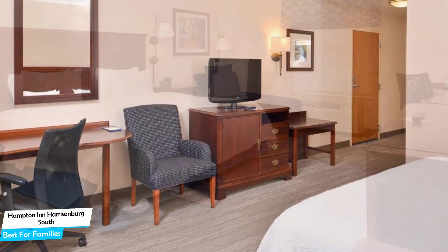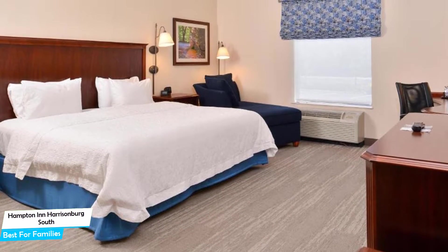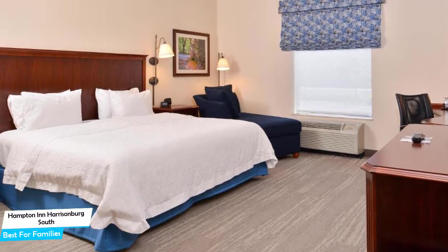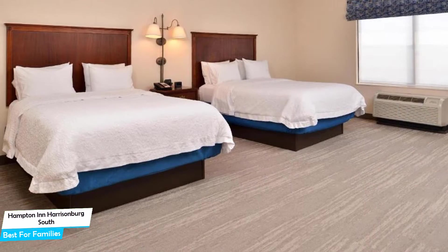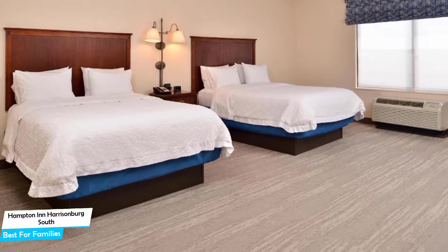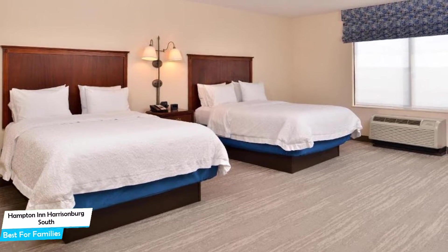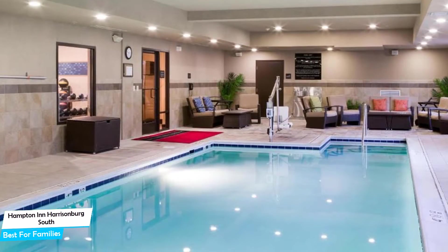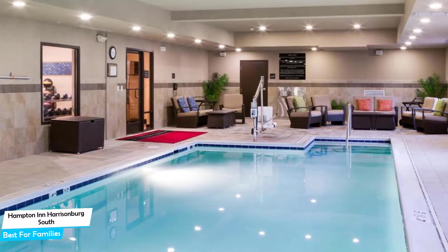Nearby attractions include Elevation Sports at 3.9 miles, Edith J. Carrier Arboretum at 3.0 miles, and White Oak Lavender Farm and the Purple Wolf Vineyard at 4.9 miles. Among other things, the hotel offers its guests free high-speed internet, free parking, fitness center with gym/workout room, free breakfast, pool, mini-golf, bowling off-site, children activities, and more.